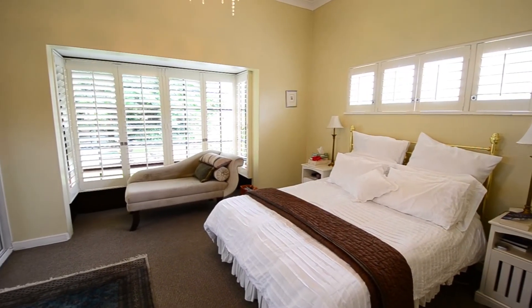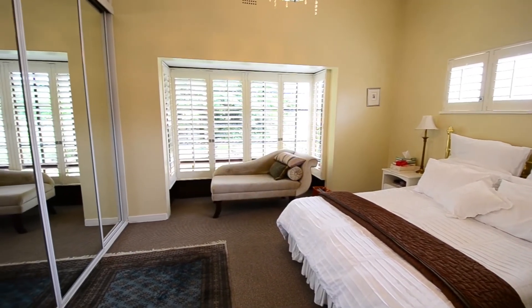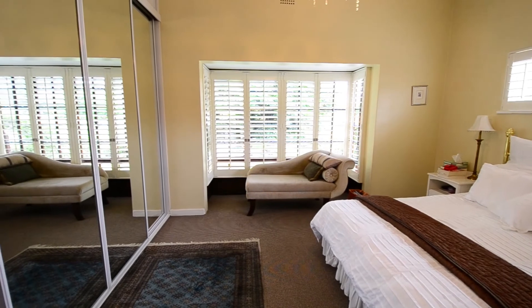The main bedroom is spacious and boasts carpeted floors, built-in cupboard space, a chandelier, a lovely bay window with shutters and an ensuite bathroom.